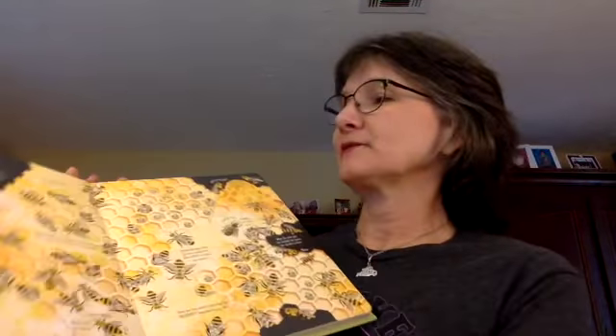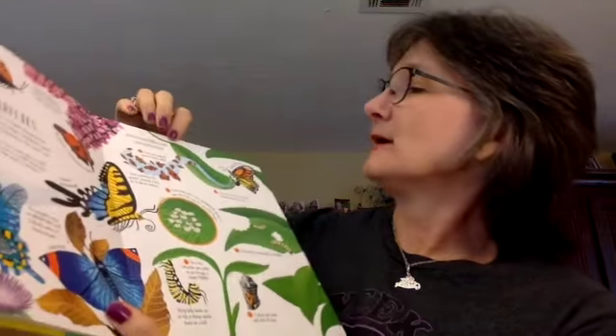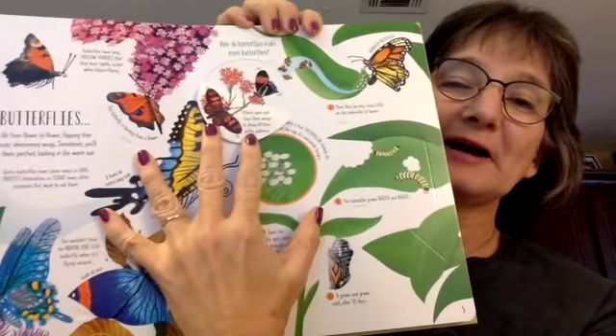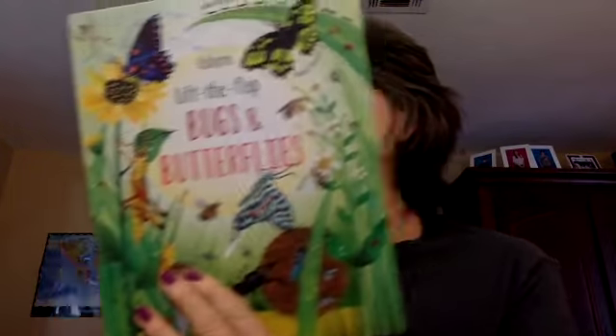My favorite is Bugs and Butterflies. It's really special because it goes into lots and lots of detail — like, for example, bees. It's a lift-the-flap book, so you get to see all the different information about bees. And even for the caterpillar, the way that it becomes a butterfly — you do step one and then step two. Kids are going to be able to remember all those little steps. That's Lift the Flap: Bugs and Butterflies, and it is $14.99.